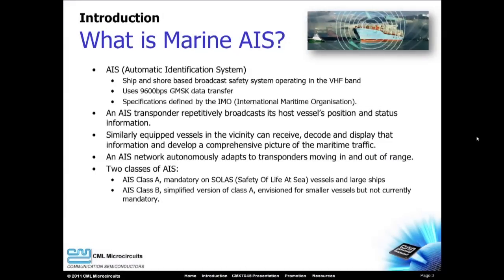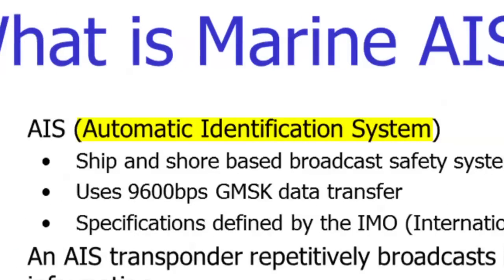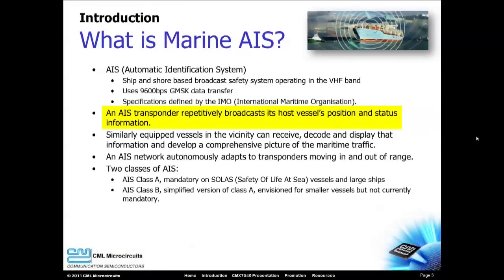Marine AIS stands for Marine Automatic Identification System. An AIS transponder uses 9600 bits per second GMSK data in the VHF band to repeatedly transmit a ship's position and heading information to all other AIS-equipped ships in the area. The other ships can decode this information and display it on a chart plotter. This allows an AIS-equipped ship to develop an accurate picture of the other ships in the area, and this can greatly reduce the likelihood of collisions.